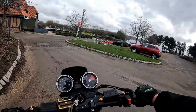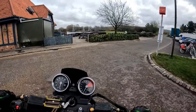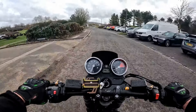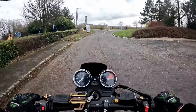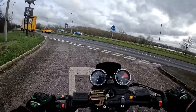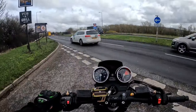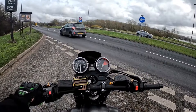We are rolling around at tickover because there are a few dog walkers down here at the park today, but once you unleash the beast — pop, pop, crackle, bang bang bang — that SC Project can sounds really, really good. There is shed loads of horsepower under this bike, so once we get a break in the traffic we will get it up to speed.